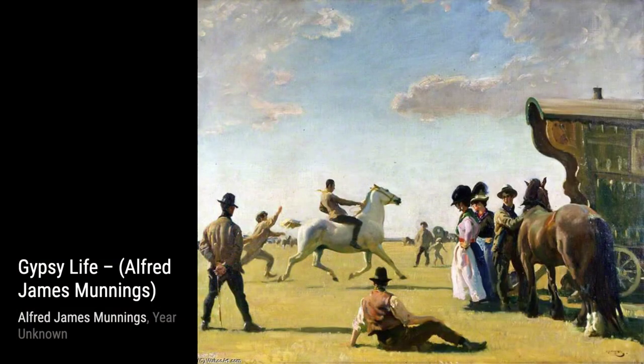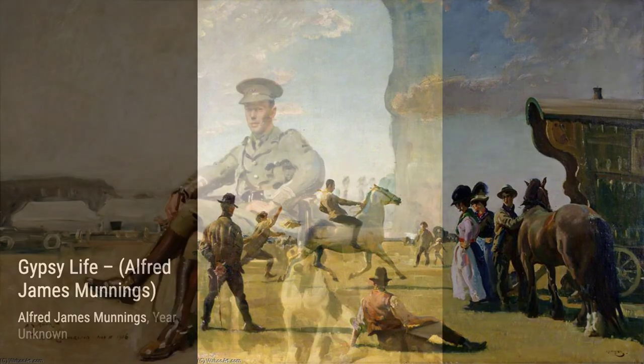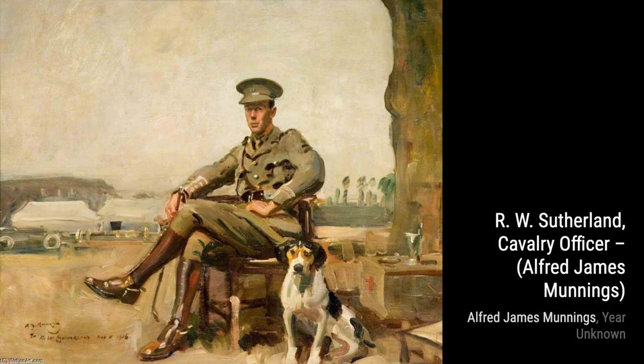Now, let's take a look at A Winter Scene at Castle House with Birds Feeding. Munnings brings the winter charm to life as he depicts birds feeding in the snow-covered landscape surrounding Castle House.